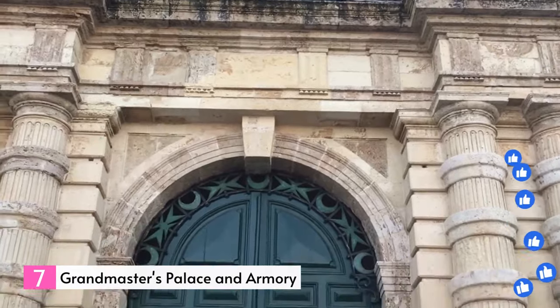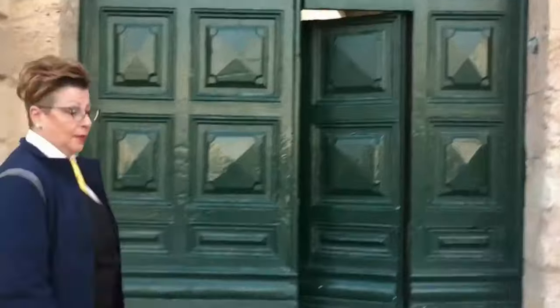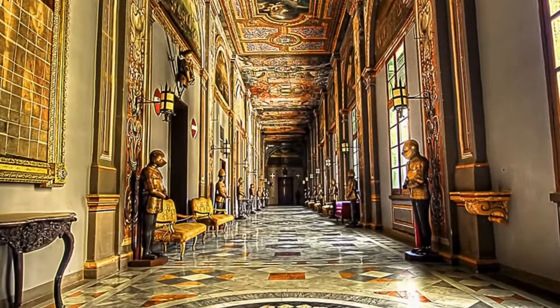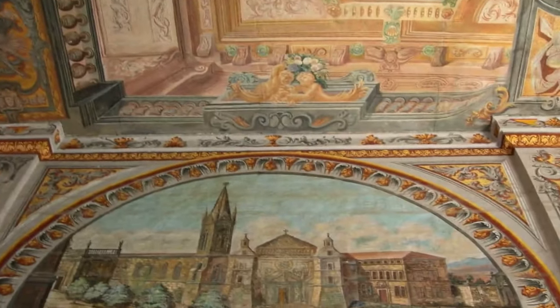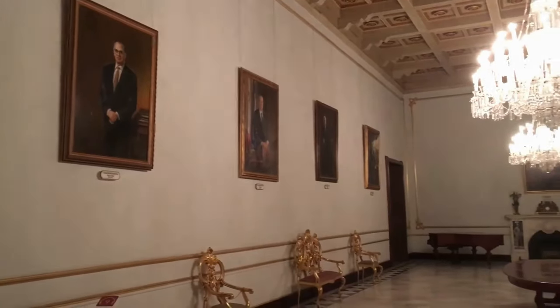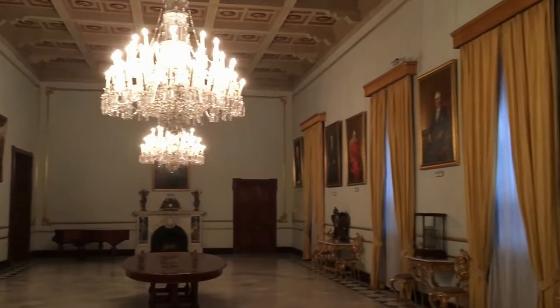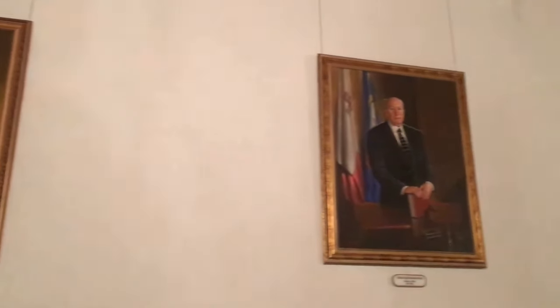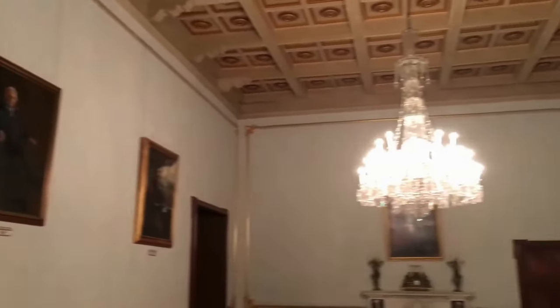Number 7: Grandmaster's Palace and Armory. The Grandmaster's Palace showcases the magnificent architecture of a significant cultural landmark. Located in the heart of Palace Square, this Baroque palace was constructed in the 16th century as a residence for the Knights of Malta. Presently, the palace serves as a venue for official state ceremonies. Part of the structure functions as the office of the President of Malta and the House of Representatives, while the remainder is accessible to the public as a museum.